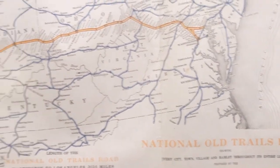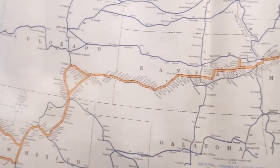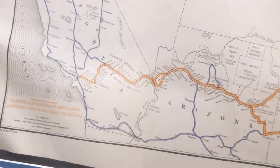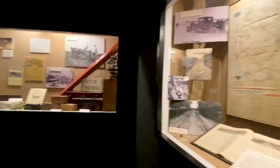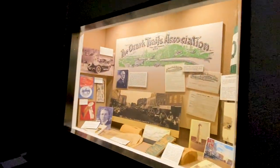I was always curious about the National Old Trails Road — a lot of people are trying to resurrect this. This tiny museum was so full of great information, there just wasn't enough time to see it all and appreciate it all. It's on our list of places we want to return to.